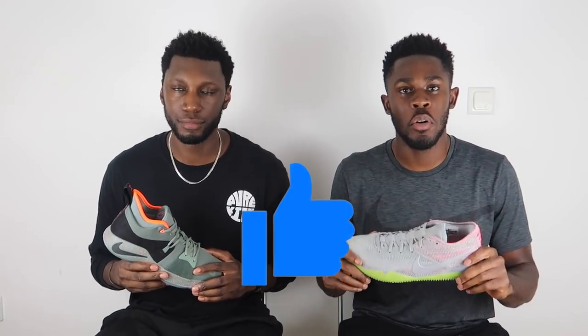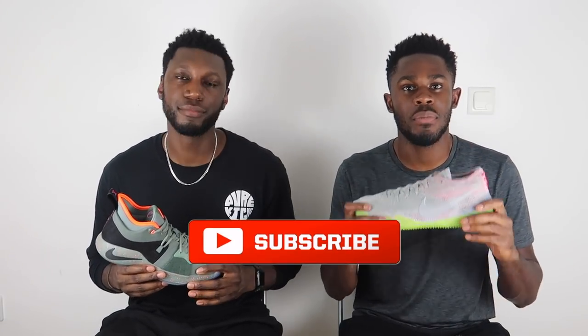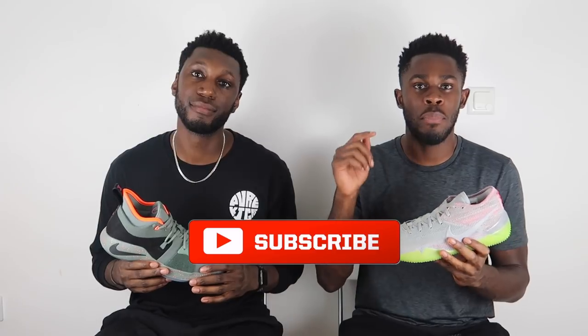Yo, what's up YouTube, this is Pure Kicks back with another video. Today we're comparing the Nike PG2 with the Nike Kobe 360s. If you enjoyed this video, thumbs up, hit subscribe, hit the bell next to the subscription to stay notified to everything good from Pure Kicks.